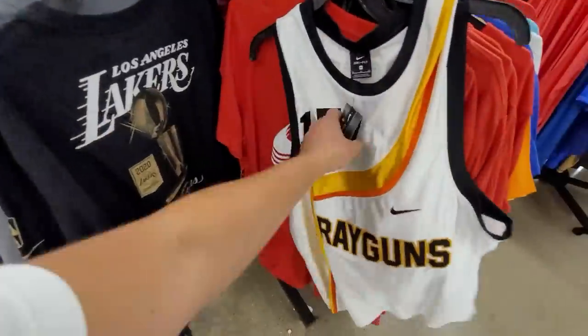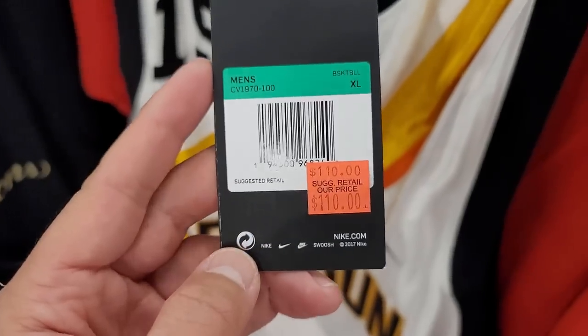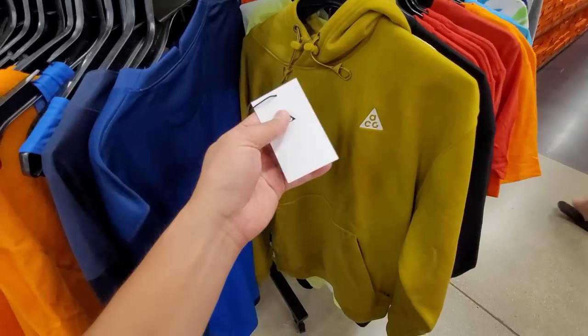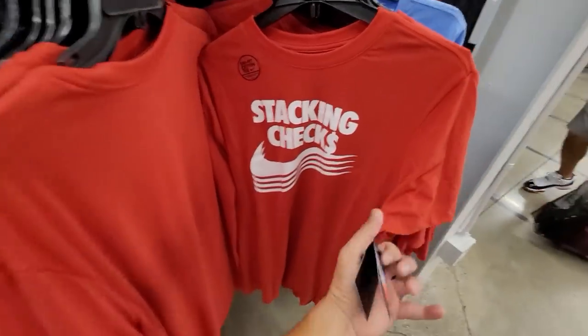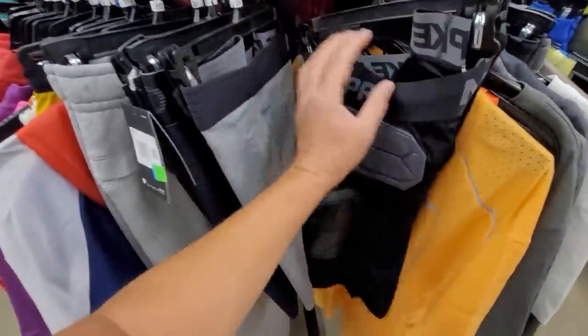You get 20% off the clearance apparel rack. Got a Vince Carter jersey with the Raptors going for $110 in size medium. ACG hoodie normally $100 down to $60. Got a stacking checks shirt for $10 in size medium. Checking out the next rack.